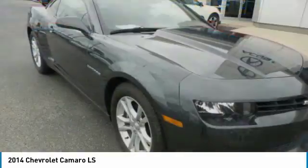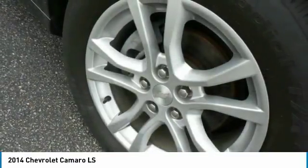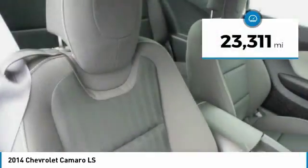The Camaro was developed to be 21st century on every level, from its awe-inspiring design to its outstanding performance to its impressive efficiency. This vehicle has less than 25,000 miles.